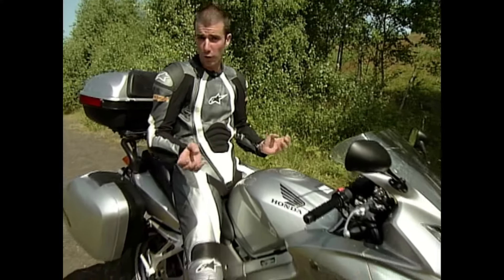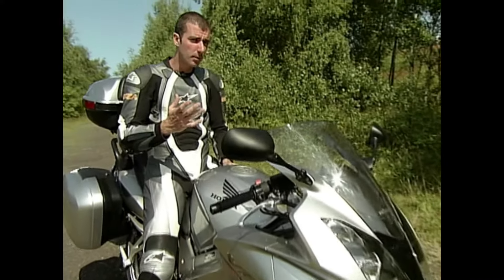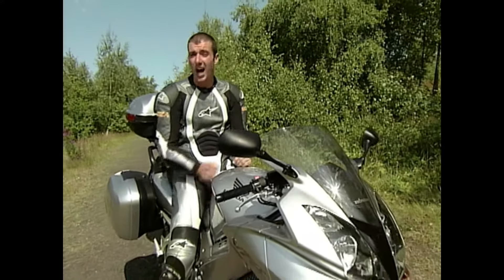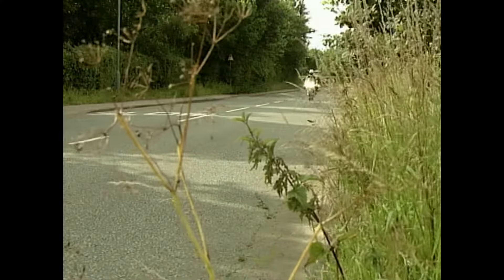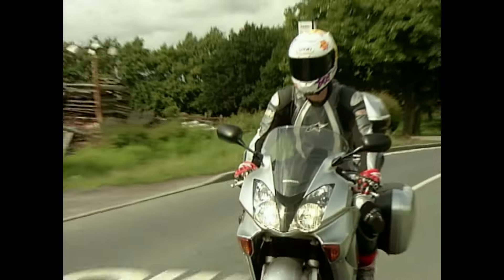First up, the VTEC in that motor. It may give you two valves per cylinder low down for better torque, and four valves per cylinder higher up for better performance. It may also give the bike a power band that makes it feel faster than the previous model. But VTEC is old technology that Honda have pilfered from their car range, and there's still only 107 horsepower in there. The motor may only have 107 horsepower but it's plenty fast enough on the road. The chassis makes this the sharpest VFR yet, and the same is true of the brakes, which bite beautifully when asked.